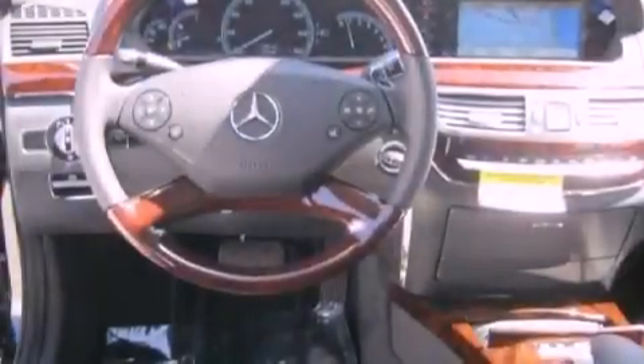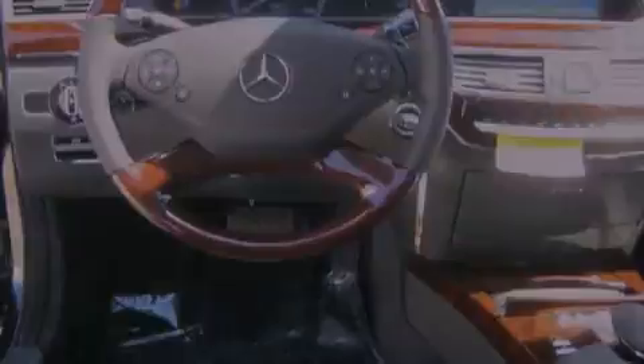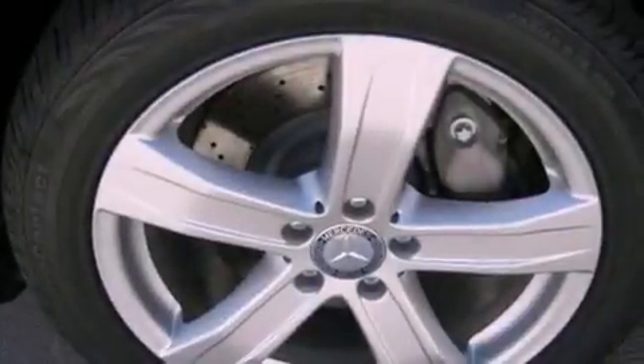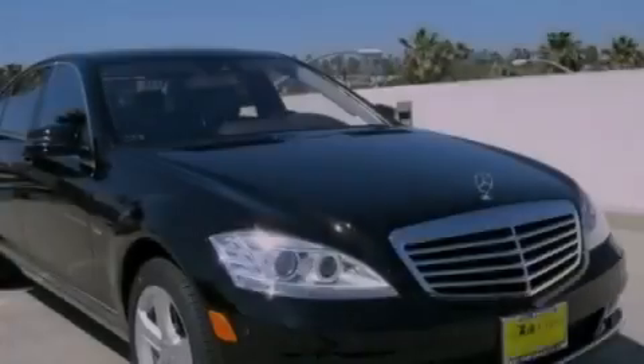Also included are a leather-wrapped steering wheel, a passenger-side vanity mirror, a security system, a traction control system, an auto-dimming rear-view mirror, and rain-sensing windshield wipers that can turn on automatically if their sensor identifies water on the windshield.